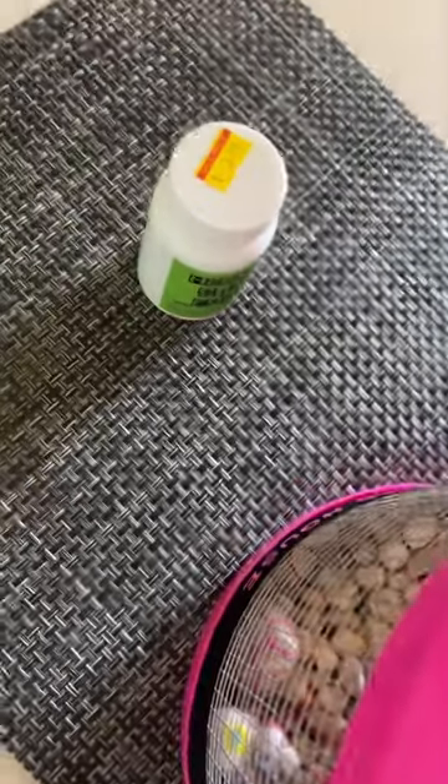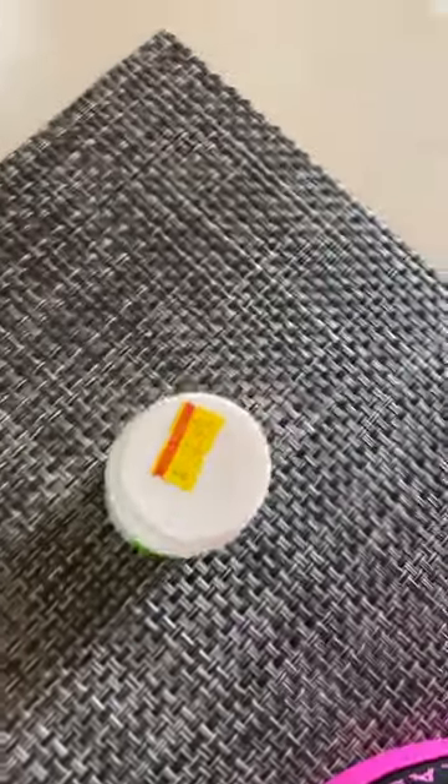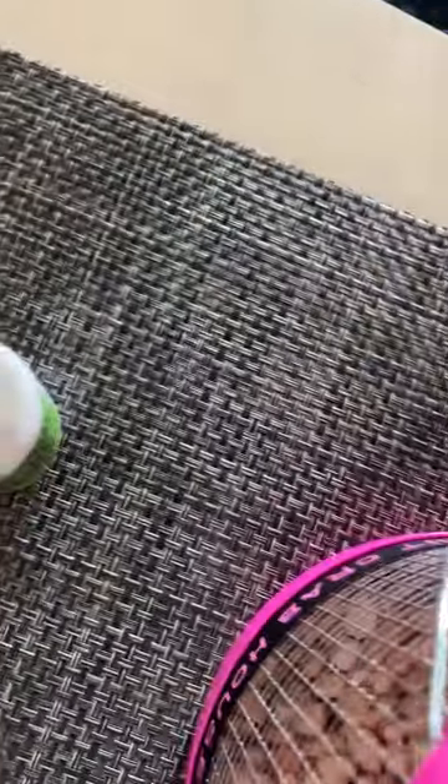This is some hermit crab food. We got these hermit crabs from Rehoboth Beach in Delaware, United States of America. If you ever want to get some hermit crabs, it's going to be on the boardwalk — you just look up Rehoboth Beach in Delaware.